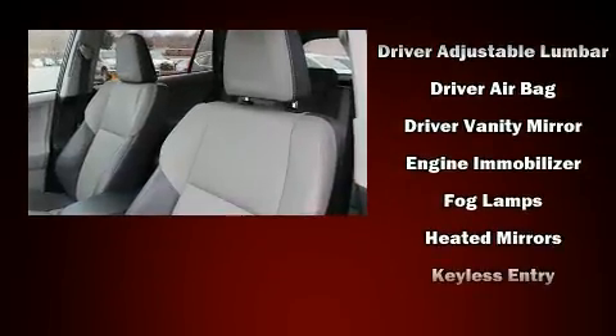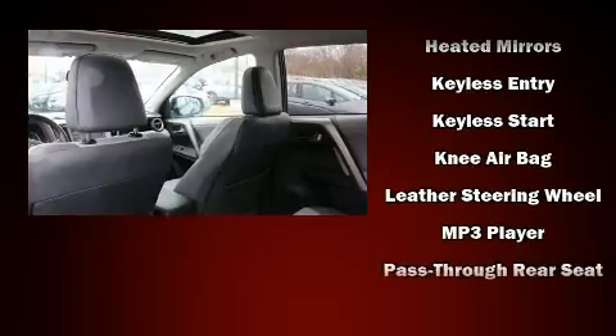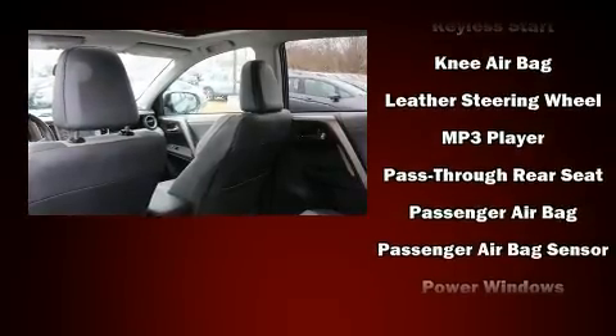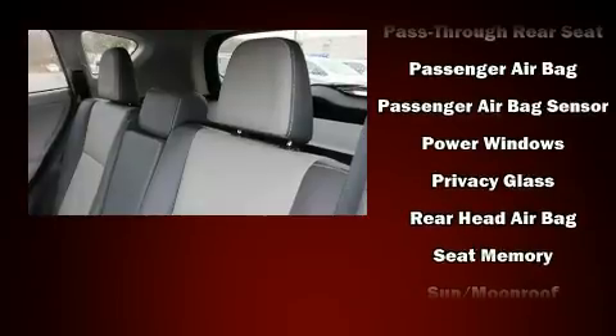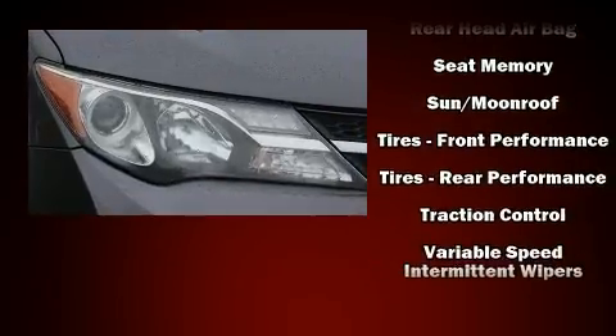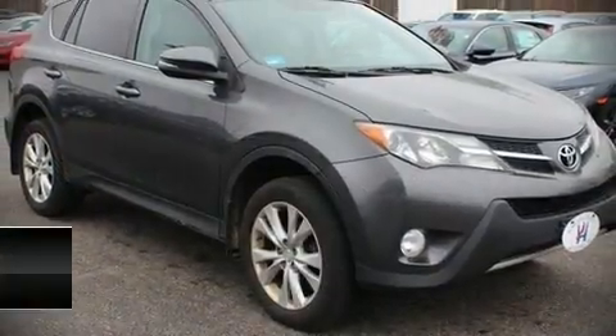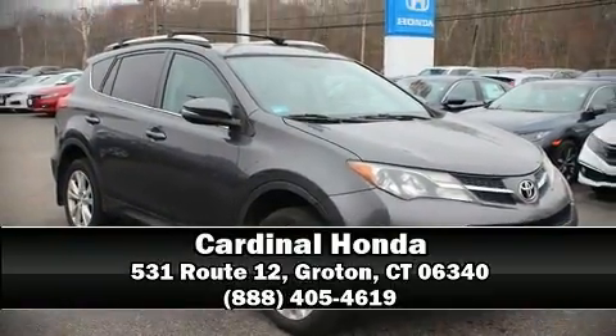Brake assist, ignition disabling, and four-wheel disc brakes with ABS. Sophisticated all-wheel drive technology maintains a firm grip on the road. We have a skilled and knowledgeable sales staff with many years of experience satisfying our customers' needs. Call now to schedule a test drive.